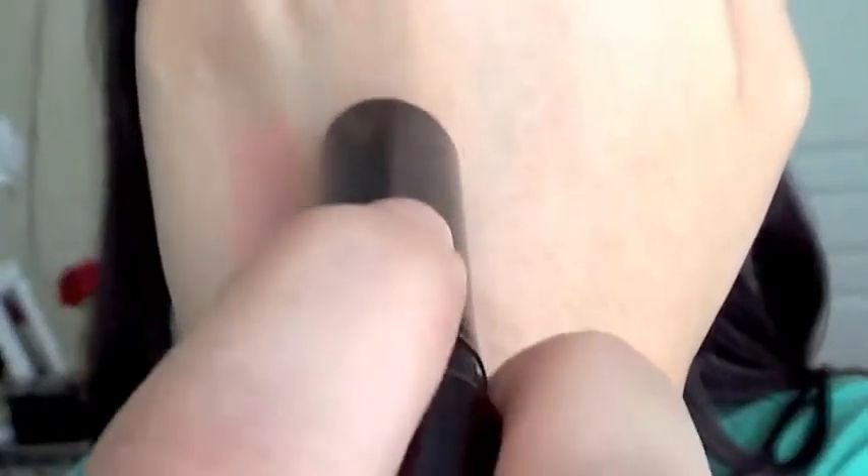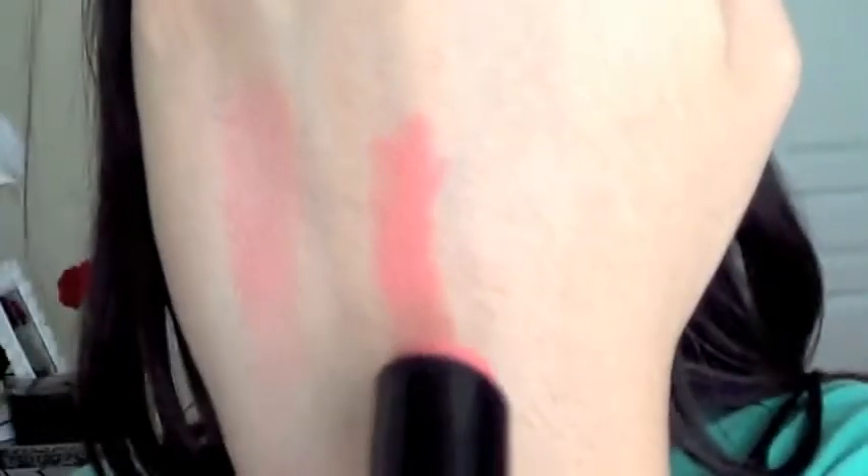My next favorite is a MAC Sheen Supreme in Fashion City. I used this in my gleaming bronze tutorial — it's a beautiful nudie-orange color. So if you're afraid of wearing a coral lip, this would be perfect. It has orange undertones but it's more of a creamy orange versus a bright intense orange. The Sheen Supremes are in between a lipstick and a lip gloss and are very comfortable to wear. It's a great summer-to-fall transitional color.